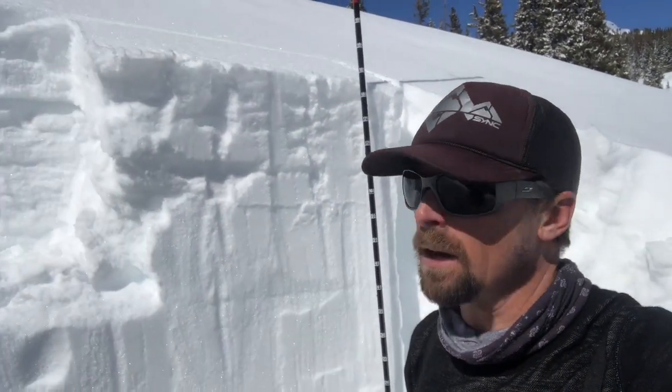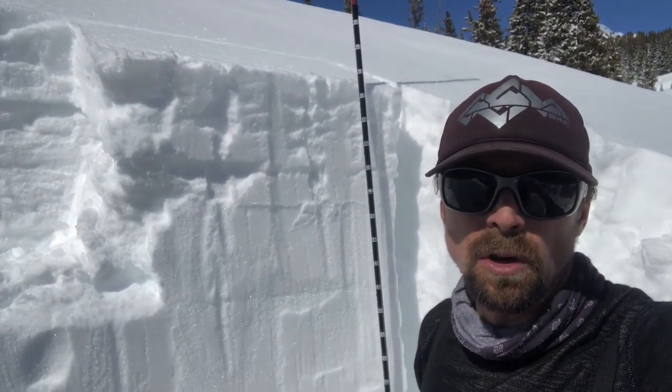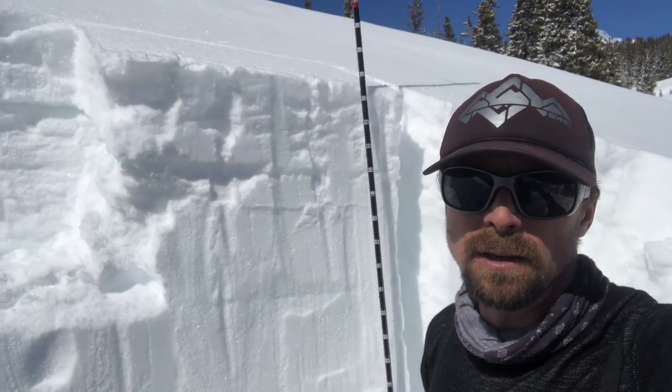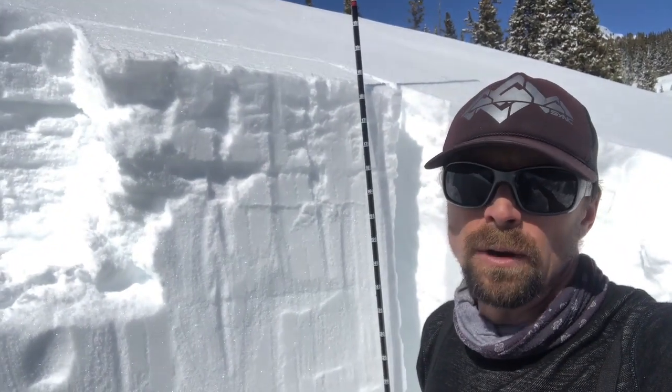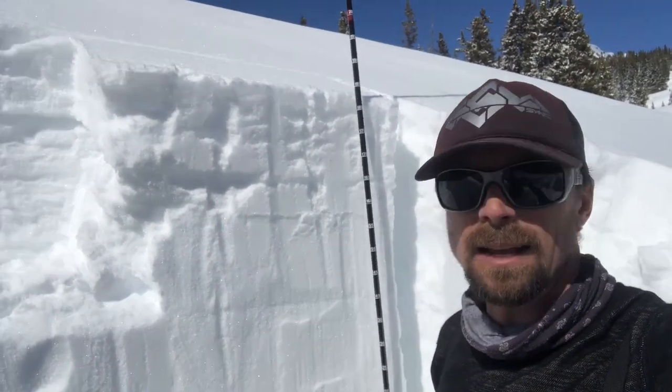What I found was kind of what I was expecting. In this area, I had about 180 centimeters of snow, which is pretty deep — that's definitely on the upper end of my threshold for starting to see some better stability out here in the mountains. And that's exactly what I found.